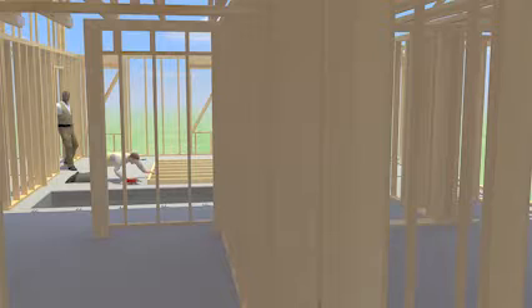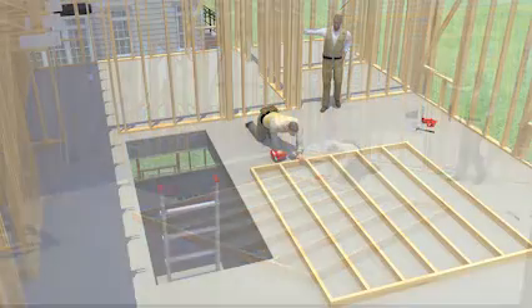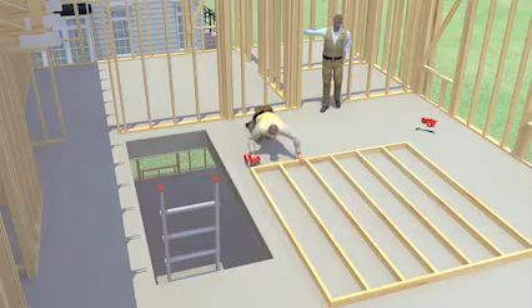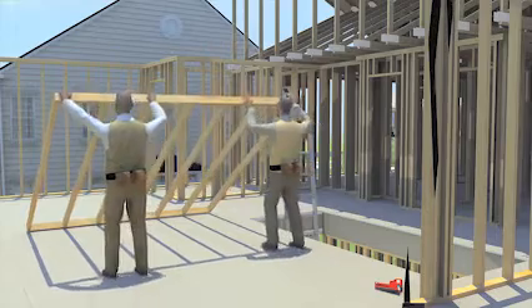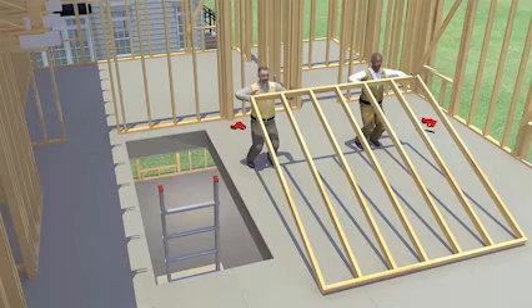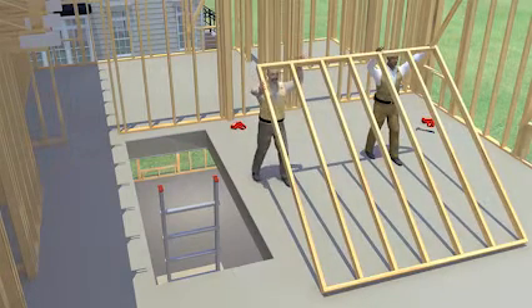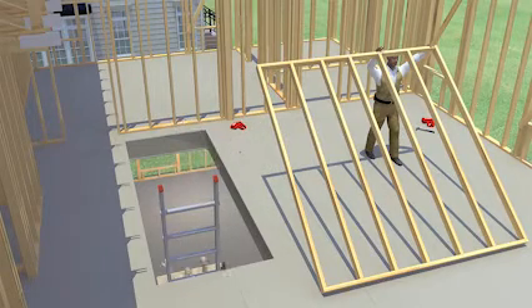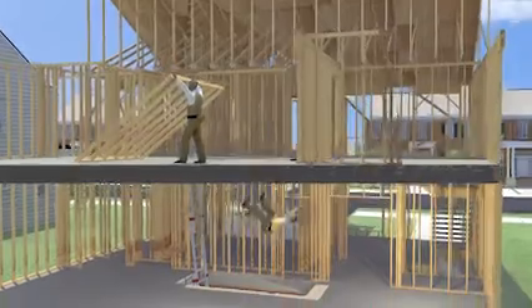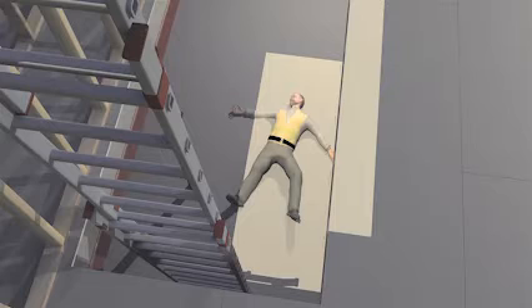Two workers were framing the walls of a new two-story house with a basement. They were working on the second floor near an open stairwell. There was no guardrail or floor cover, and the workers were not wearing personal fall protection. After framing one section of a wall, the workers raised it and moved forward to put it into place. While moving forward, one of the workers stepped towards the unguarded stairwell to hold the side of the wall section. He fell down the unguarded stairwell opening, 20 feet, and landed on the concrete basement floor. He died from fatal head and internal injuries.